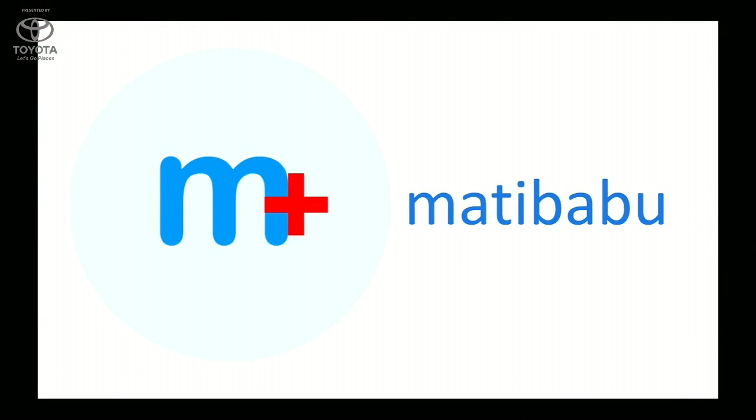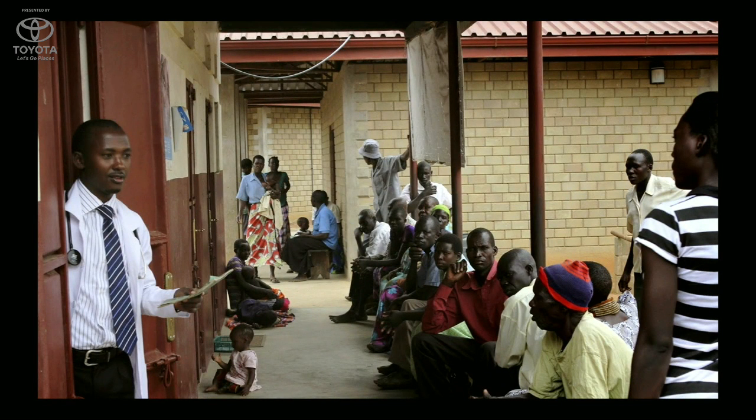Thank you very much. What you see in the picture behind us is actually what happens when a patient goes for a malaria test in a clinic down in Kampala — one doctor attending to over 20 patients waiting in long lines with their children crying before having their blood drawn to get results on their malaria status.